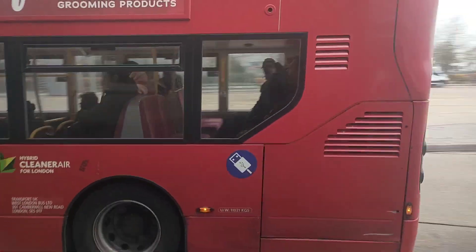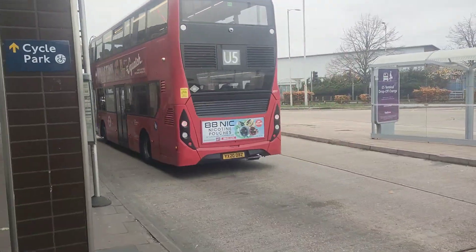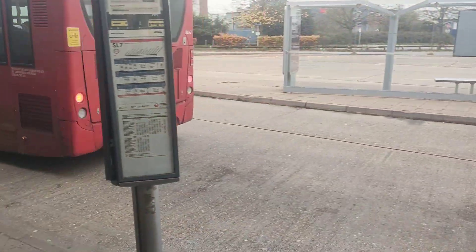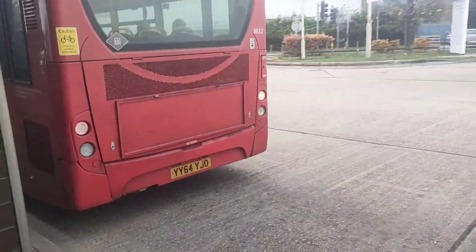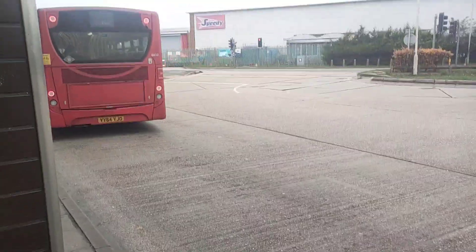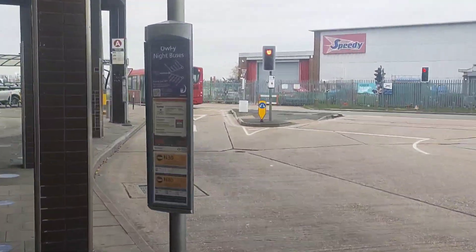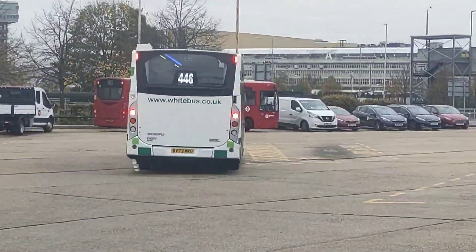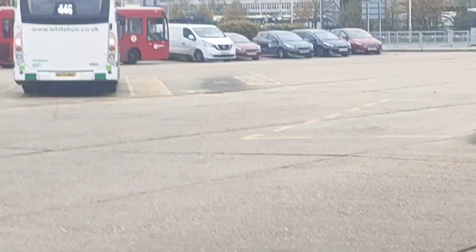There's the 482 to Heathrow Terminal 5, 2017. There goes 8832, 1X64 — we are on the 490 to Heathrow Terminal 5.